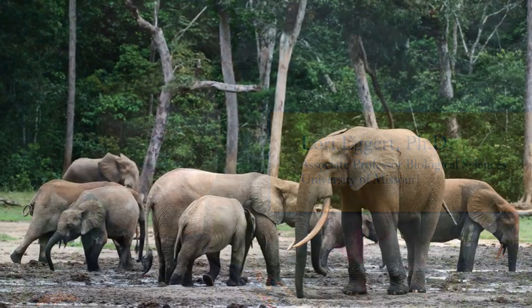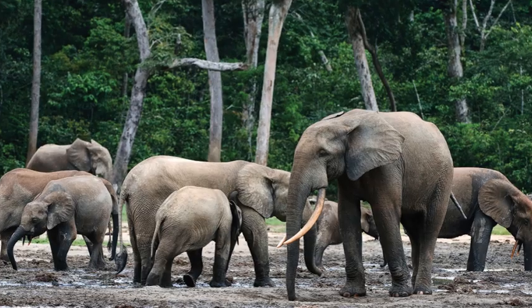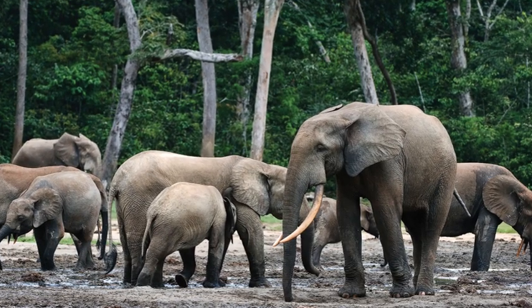My name is Laurie Eggert. I'm an Associate Professor of Biological Sciences at the University of Missouri. For many years, my research team and I have used genetic tools to learn more about elephants and other elusive or dangerous animals around the world.